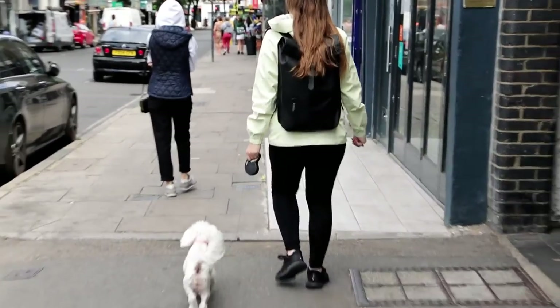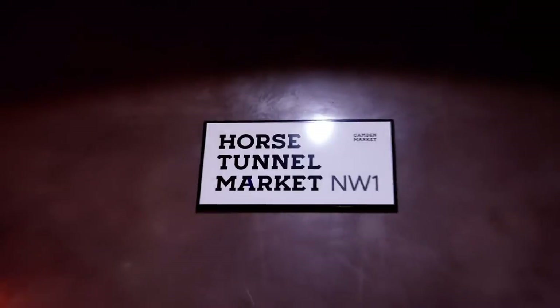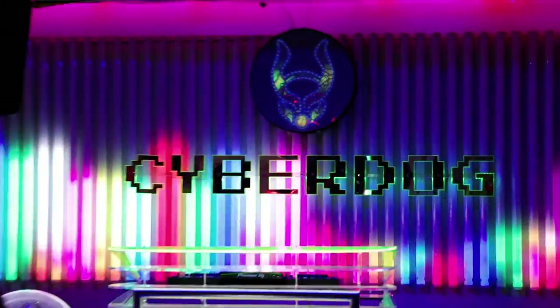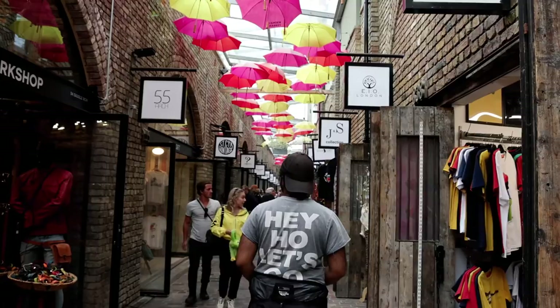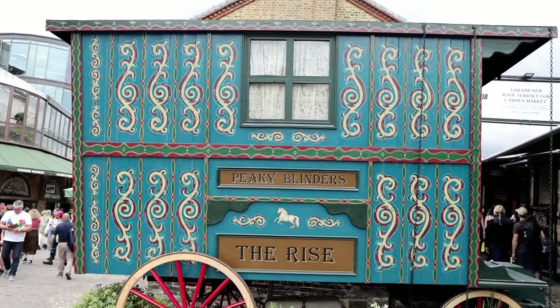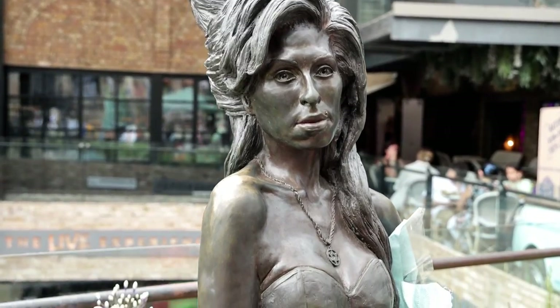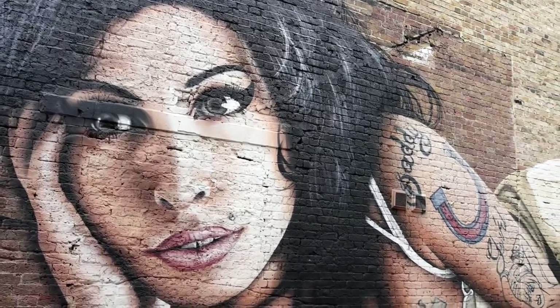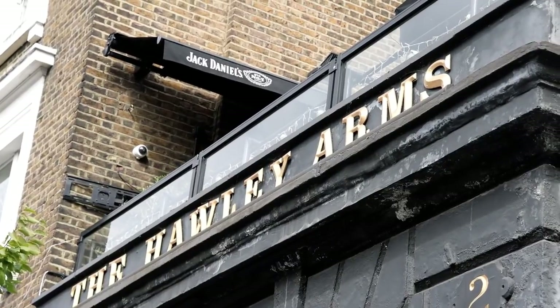From the food section keep heading north towards the stables. The stables are another part of Camden Town, best known for its quirky shops and semi-indoor market where you can buy all sorts of things. While you're there, check out the Amy Winehouse statue. She is arguably Camden's most famous resident, as highlighted by the massive mural painted on the back of the Holy Arms.